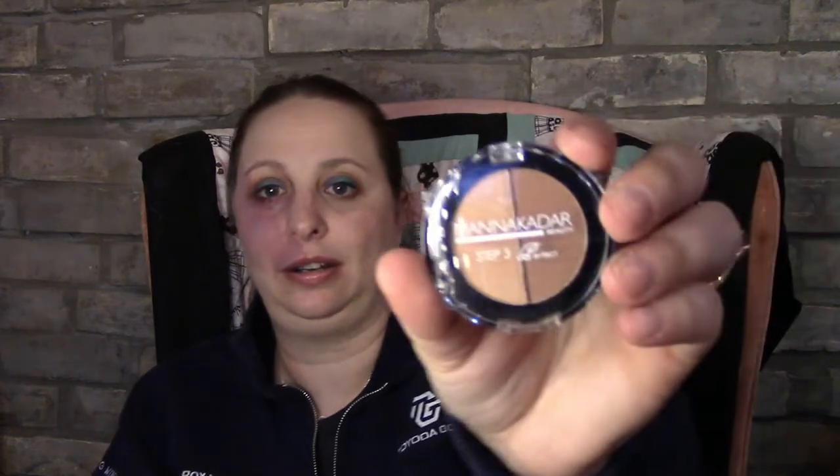I actually dropped this and smashed it — I had it in a giveaway. This is Step Three of Mana Kadar Beauty — Step Three: Perfect. I do have Step One, which I think is the glow, but I do not have Step Two. This is called Posh — it's a three-in-one contour, shadow, and blush.